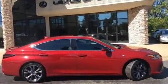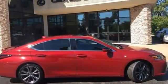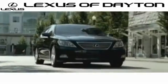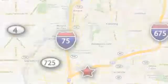Luxury awaits in every Lexus. Take it for a test drive today. We invite you to be part of the Lexus of Dayton family today. Call or stop in for a test drive.